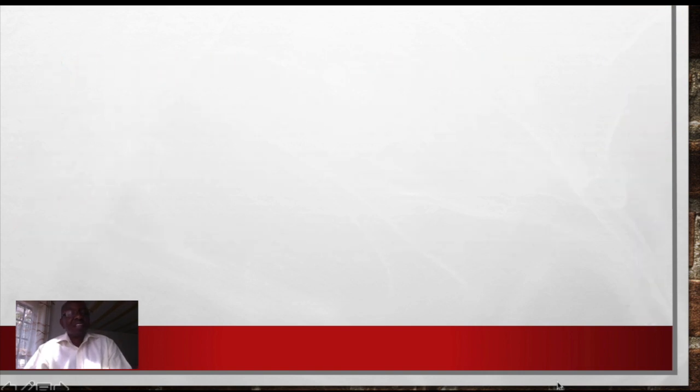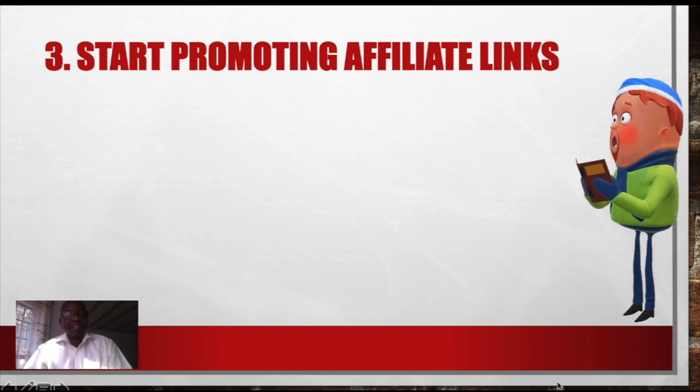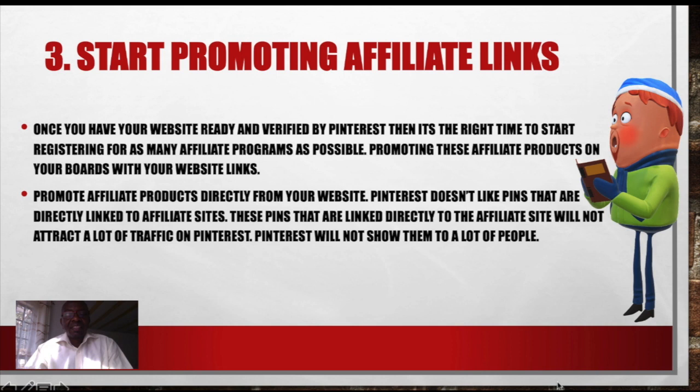So you can imagine, once you have pinned something on Pinterest and it has a link to your site, it is going to deliver that traffic directly to your website. Start promoting affiliate links. Once you have a website and you are now on Pinterest, get registered with affiliate programs so that you can now promote their products through your website. That way you are now starting to make money almost instantly. Once your website is ready and verified by Pinterest, then it is the right time to start registering for as many affiliate programs as possible, promoting these affiliate products on your posts with your website links.